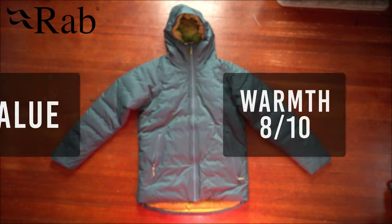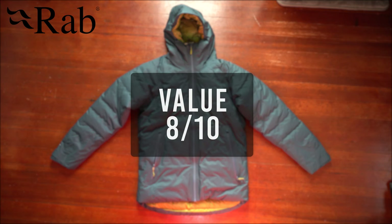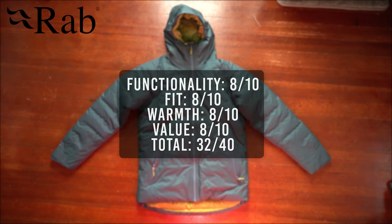For overall value I also give it an 8. That brings the total score for the Rab jacket to 32 out of 40.